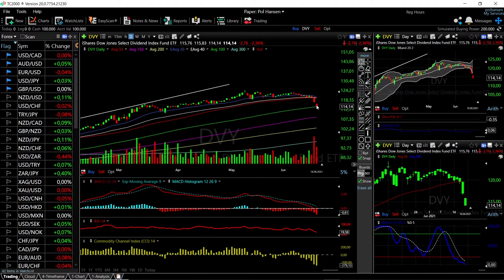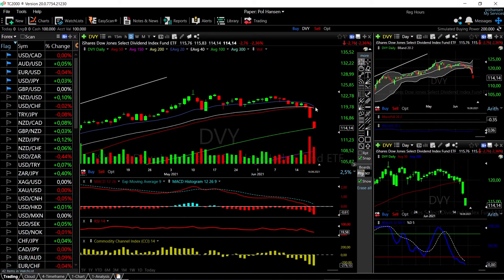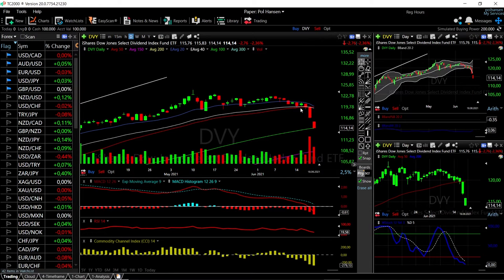If we manage to stabilize here, then we could see this go higher. However, a break below the 100 moving average could open the door to 150, and that's another drop of 5.2% to the downside. To the upside, we'll mostly run into resistance at the 119 level, right at the 50 moving average.